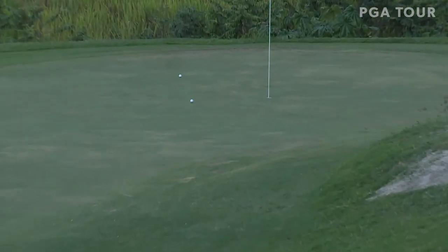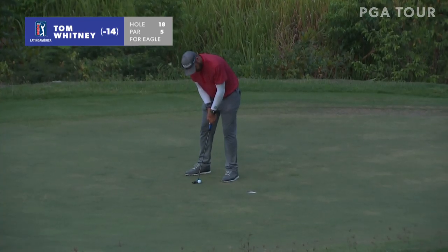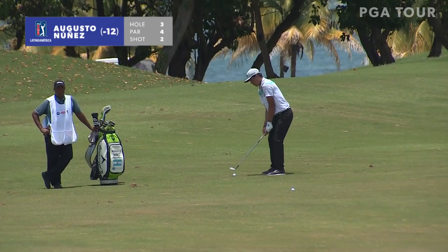He's T4 along with Tom Whitney, who won two starts ago on the PGA Tour Latino America. This is his second shot on 18. Look at that, in the dark and everything — he throws a laser and ends up converting for a bounce-back eagle that gets him to 16 under to finish.